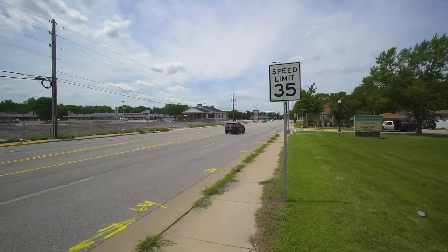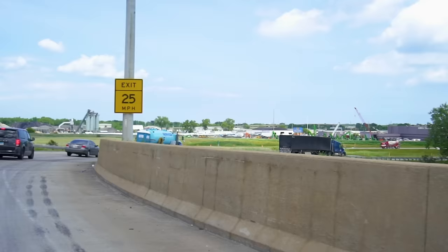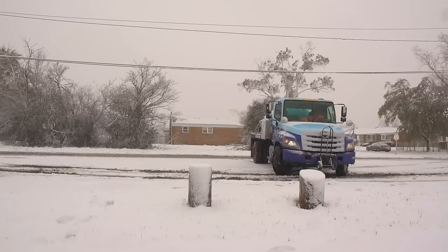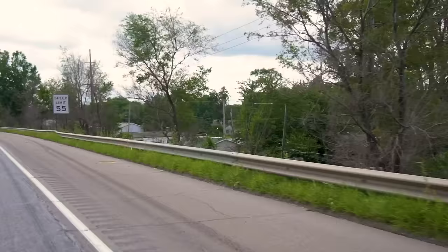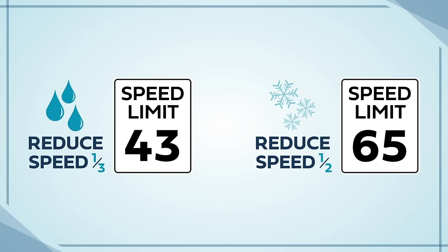All roads today have a posted speed limit, but on occasion those limits may be too high, especially for a commercial vehicle. When driving in poor weather conditions, on a damaged road, or when operating in a poorly lit area at night, it's recommended that speeds be reduced below the posted limit. For example, when driving on wet roads, speeds should be reduced by one-third of the posted speed limit, and reduced by one-half or more on snow-packed roads. Remember, if the road conditions become unsafe to drive, pull off into a safe location until you can resume driving.